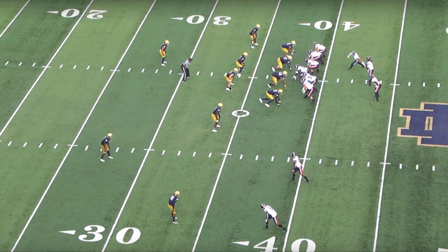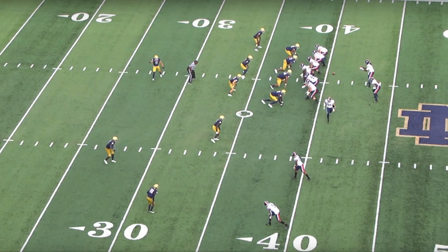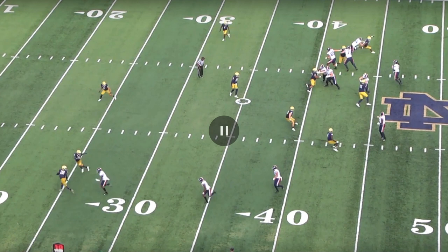Let's first look at Owusu-Koramoah as an athlete. One thing that stands out is he's kind of a hybrid linebacker-safety and he's going to play usually at the field position — the wide side of the field. He'll slide out and cover the slot, line up on the edge, playing toward the open wide end because they want to take advantage of his athletic ability. On this play they're running a running back flare, and you'll see just his burst and speed.